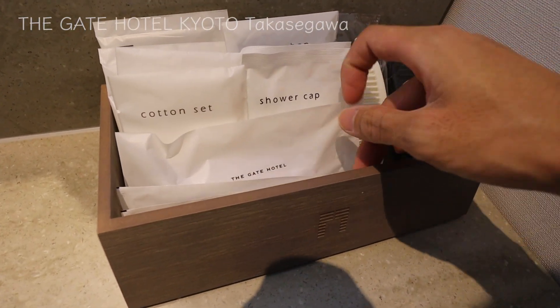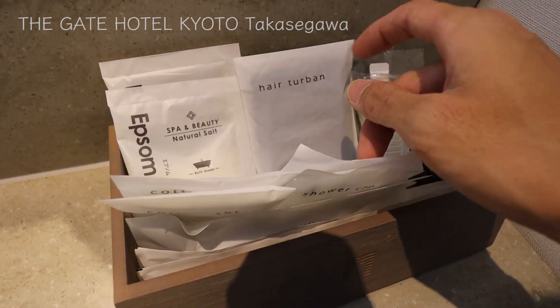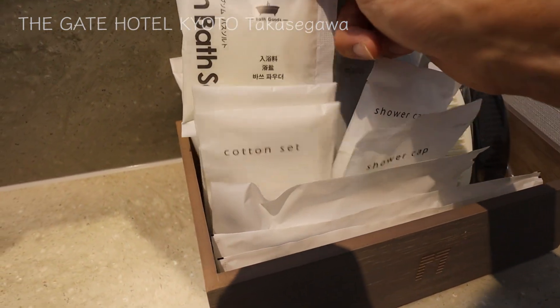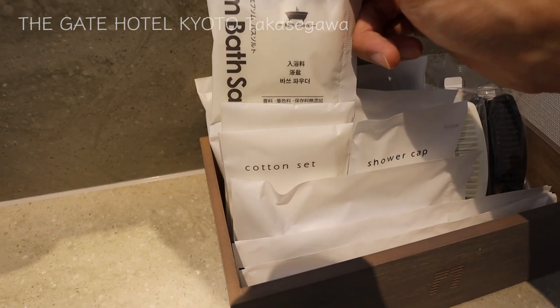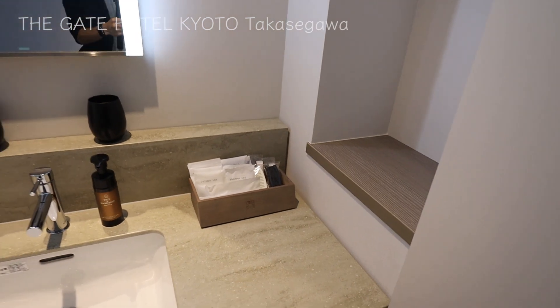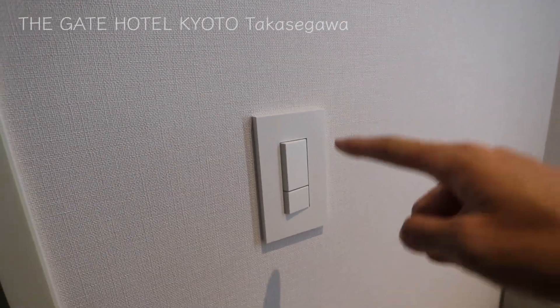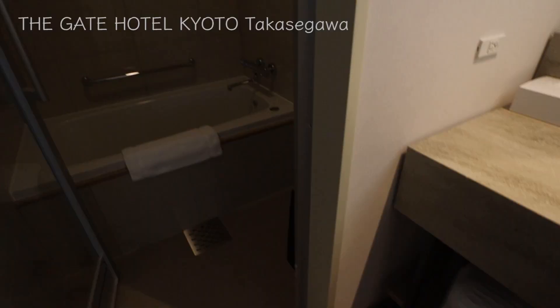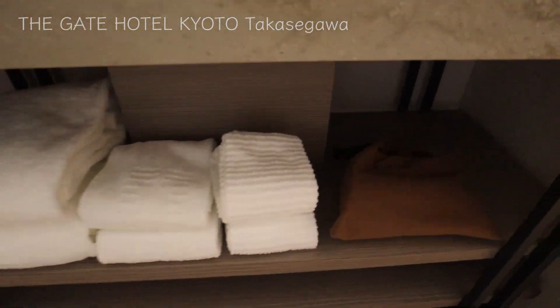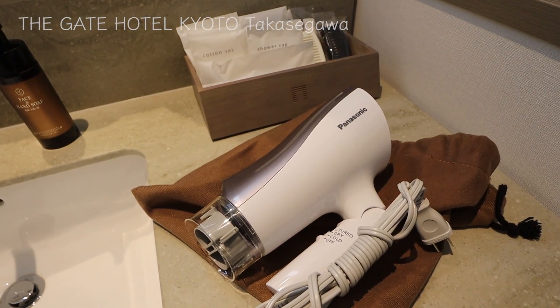Here are some of the amenity items like toothbrush, razor, shower cap, cottons, hairband, bath salt, and a comb. It's a nice lineup. Look how simple the switch is. Here's an outlet, and down here they have towels and a hair dryer by Panasonic.